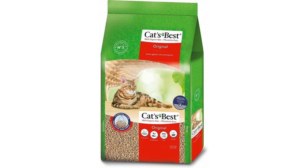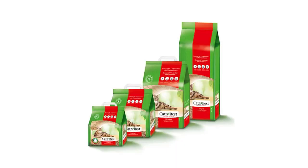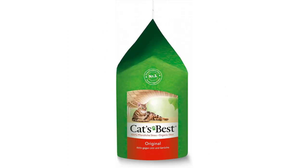Cat's Best Cat Litter Original is able to absorb and trap litter box liquids and odors up to 7 times its own volume. It uses the natural properties of active wood fibers to do this. Thanks to its odor-neutralizing properties, the litter needs to be emptied out only once in 7 weeks. In the meantime, just scoop out the clumps and toss them in the bin.